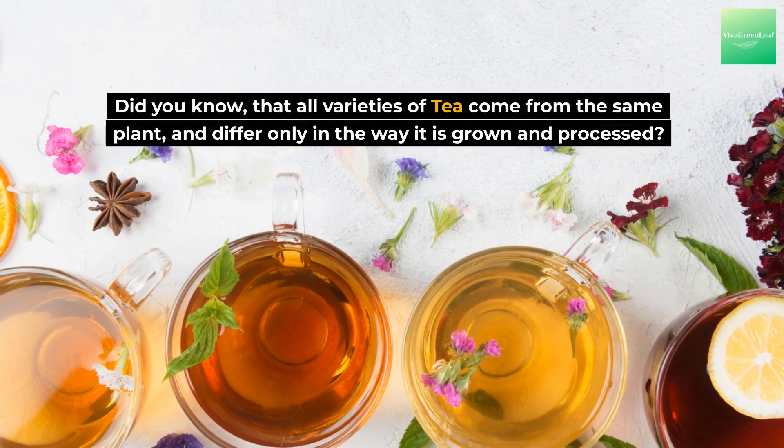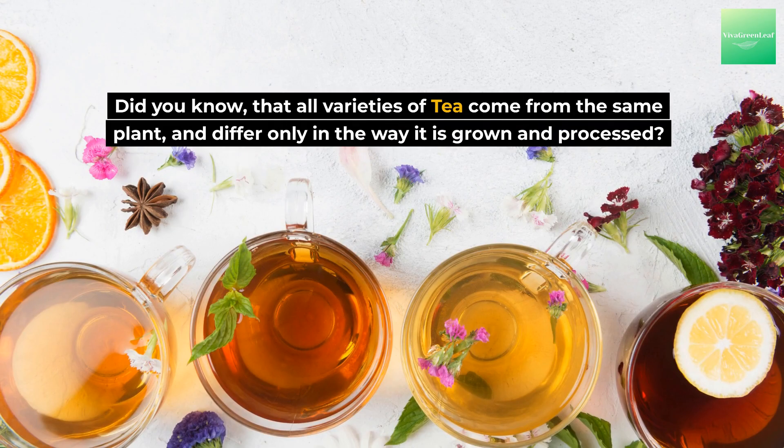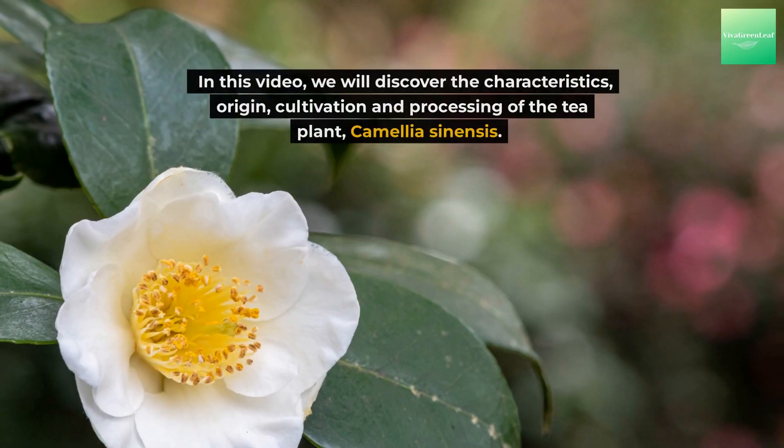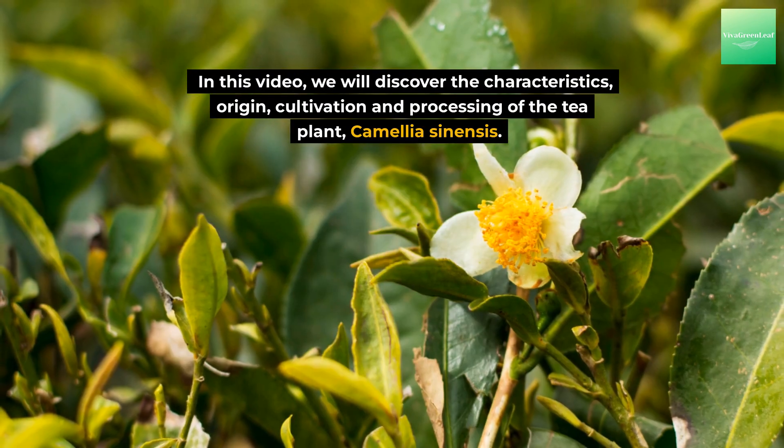Did you know that all varieties of tea come from the same plant and differ only in the way it is grown and processed? In this video we will discover the characteristics, origin, cultivation, and processing of the tea plant Camellia sinensis.